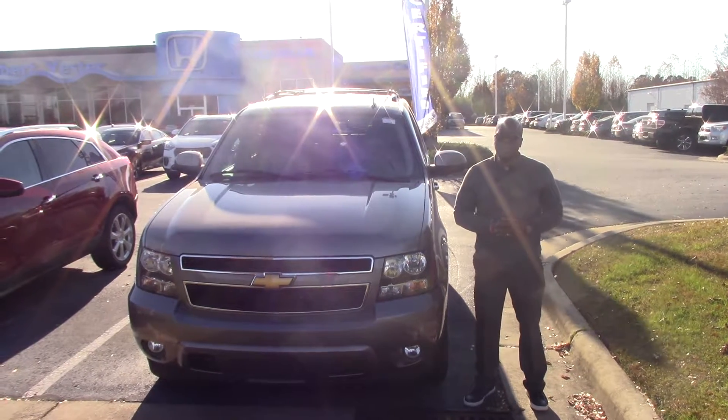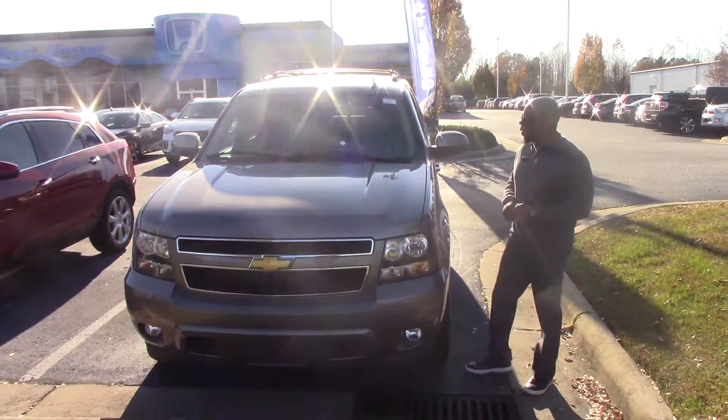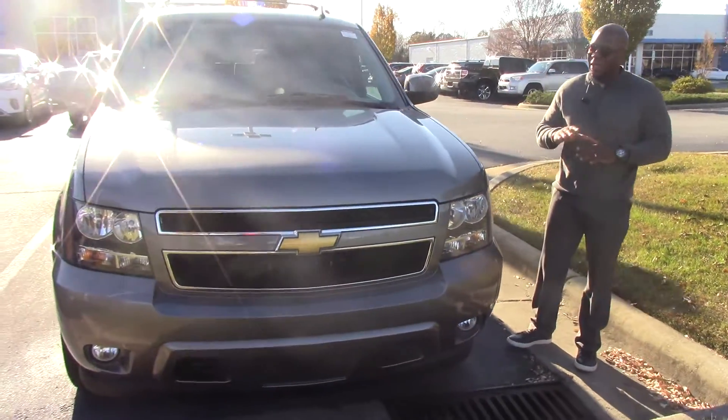Hey, how you doing? This is Marquis Howard here at Huber Vester Honda, and I've got it here — the one you've been looking for — the 2012 Chevy Tahoe. It is a beautiful vehicle, and it is in excellent shape.